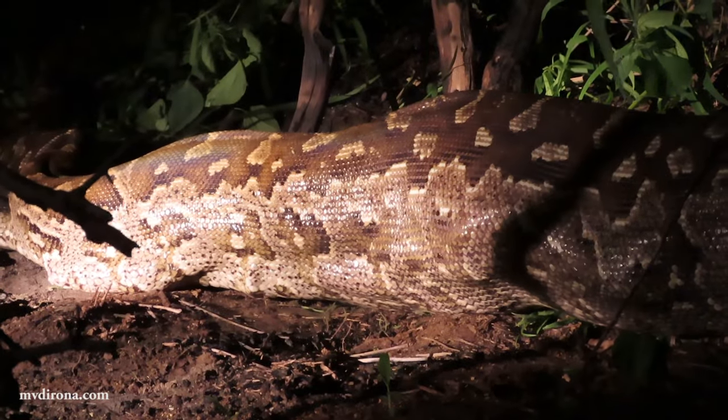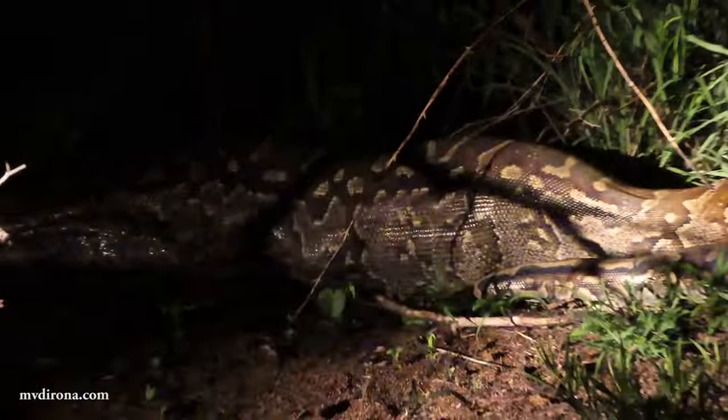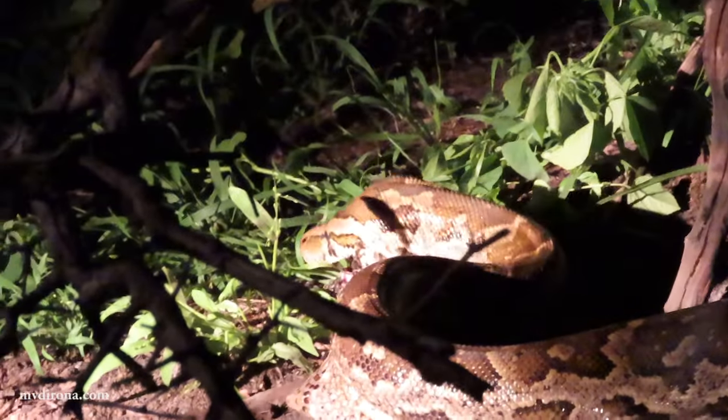At this point, the python will need to spend several days digesting the prey. During this time, it is quite vulnerable to other animals that could kill it and steal its food, so it will move to a safer place to digest its meal.